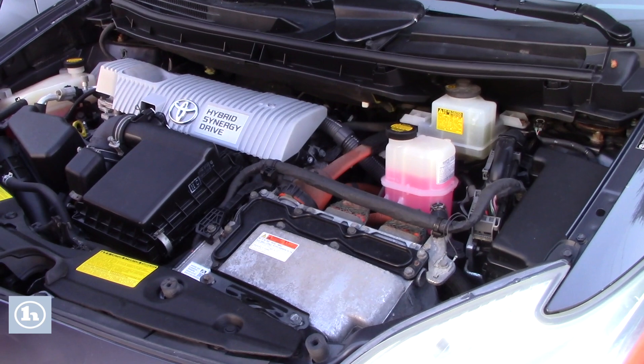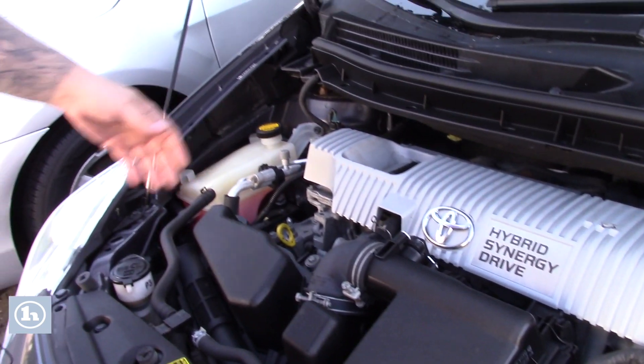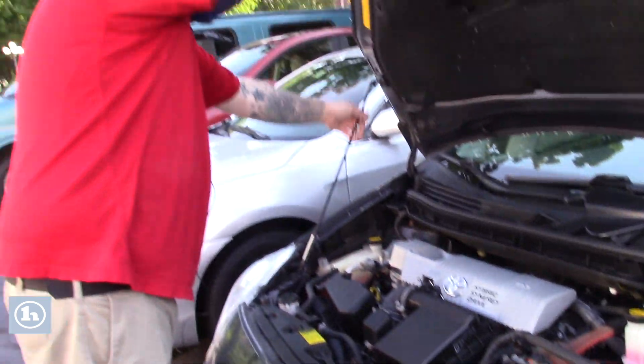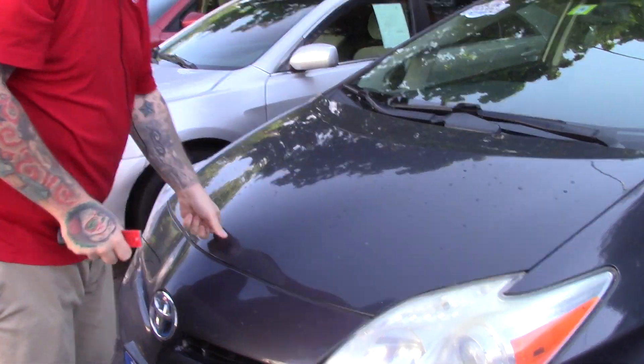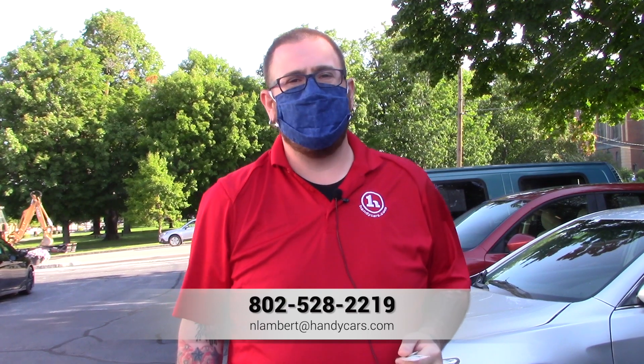Alright Sharon, I've got the hood up here on the 2012 Prius. I know you wanted to get a look at the engine compartment. Take a look — everything's very clean, looks in good condition, and all fluids look to be at appropriate levels. Just wanted to get you a good look at that as well. If you have any questions at all, please don't hesitate to reach out with the information on your screen. Thank you so much for your time — I look forward to working with you.